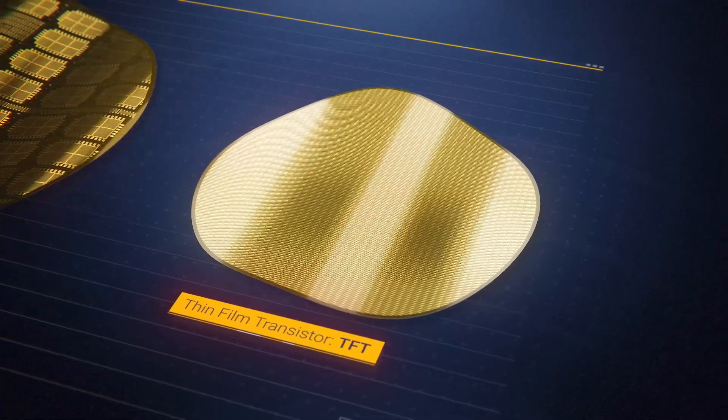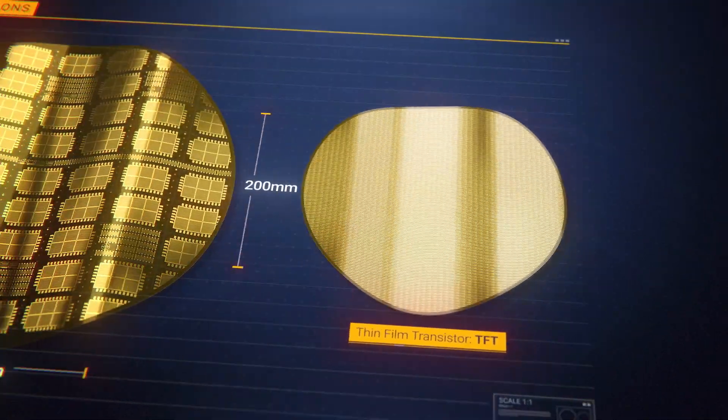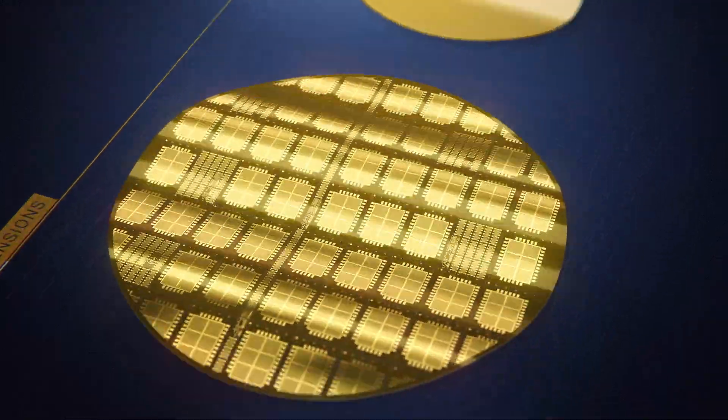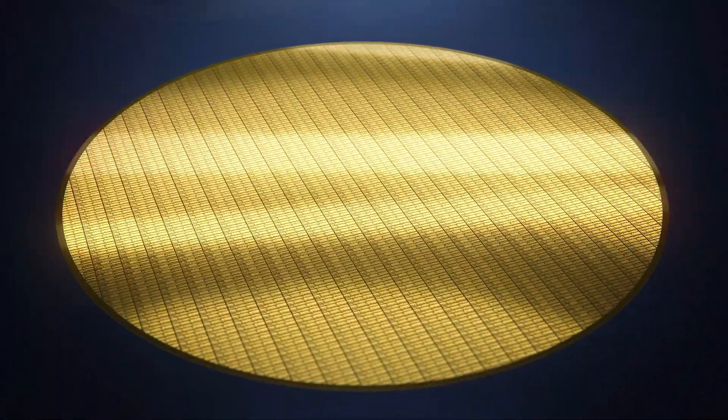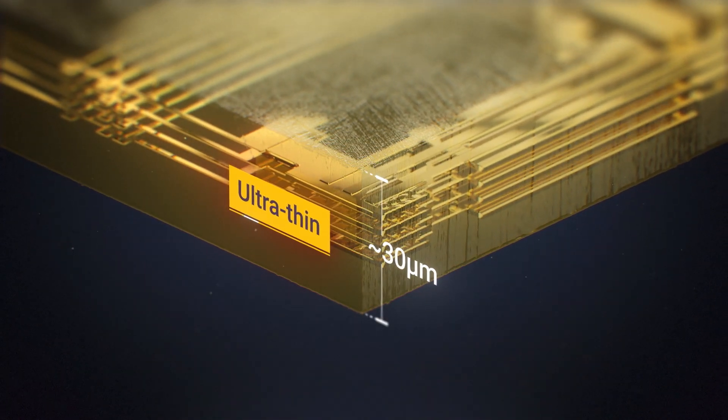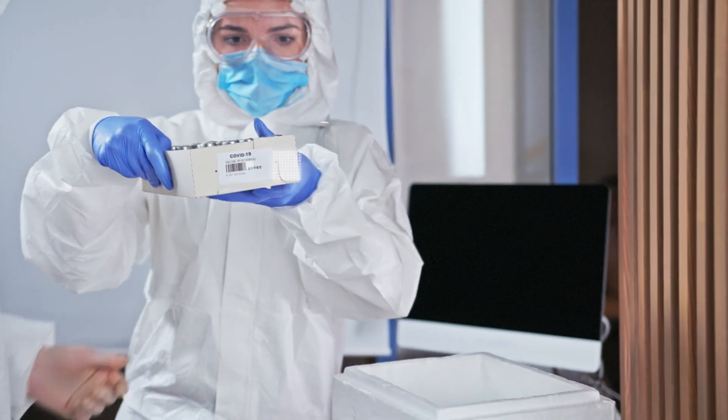Using thin-film transistor technology, FlexICs are delivered on 300mm wafers and can be quickly and cost-effectively customized to your design. Finer than a human hair and imperceptible to the touch, FlexICs adapt to a variety of shapes and surfaces with no need for costly thinning.